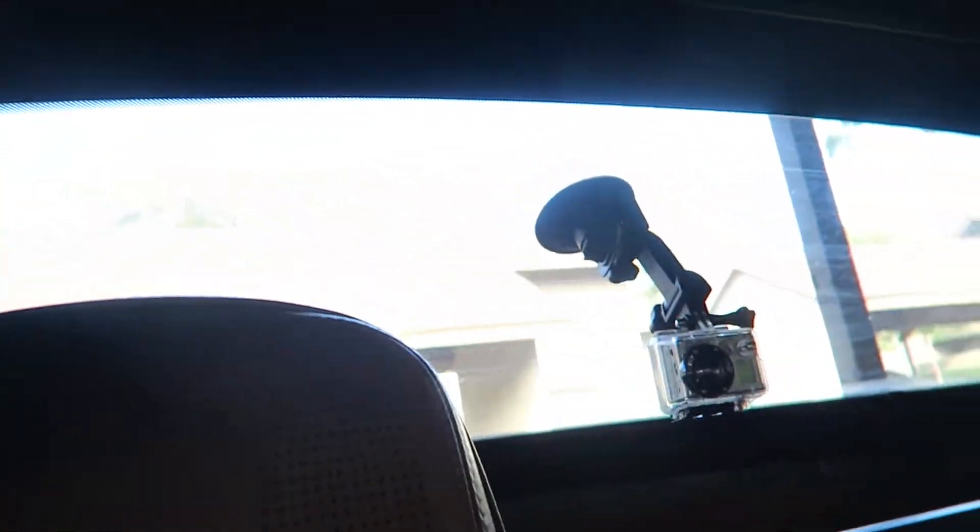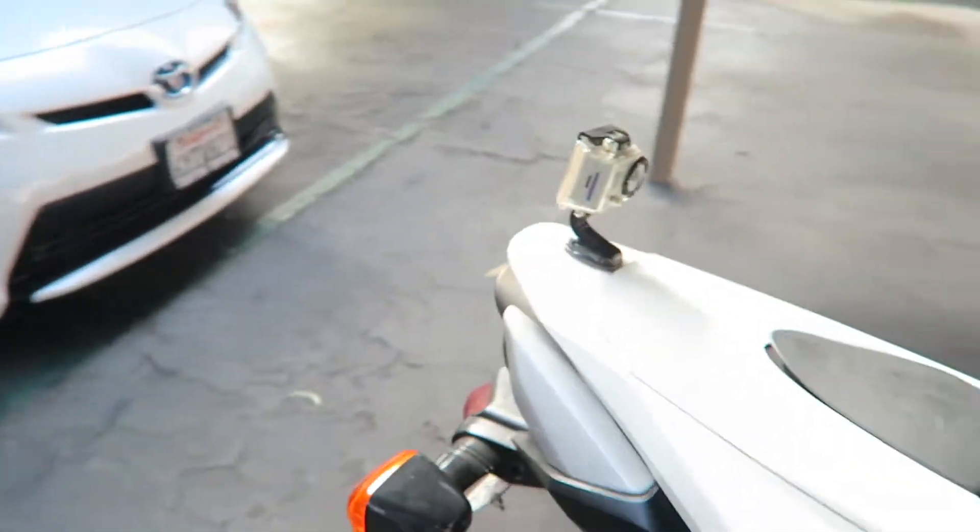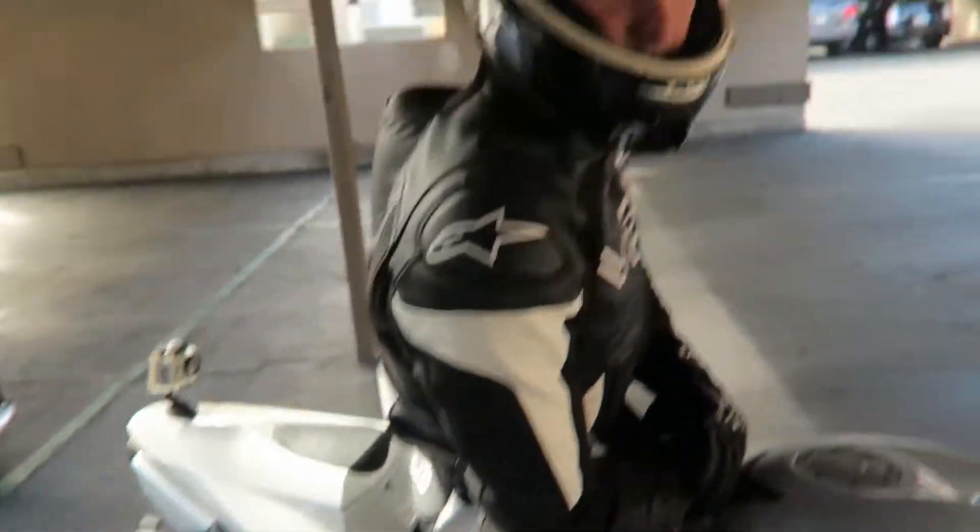Alright guys, we're about to head out. I got my GoPro back here — I'm not gonna turn it on until we get there. Tim has his GoPro set up too, on the back. That's the only place his bike came with a mount. He's gonna try out that angle and then try out some more when we get some testing done.